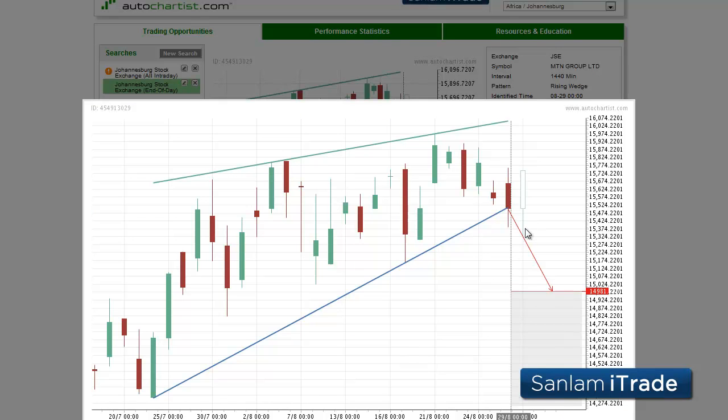MTN Group Limited has broken through the support line of a rising wedge chart pattern, triggering the start of a potential break into the AutoChartist forecast price at $14.91. The potential for a sharp break into this target price with limited risk makes MTN Group the Sanlam iTrade share market to watch today.